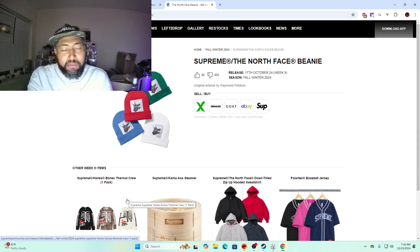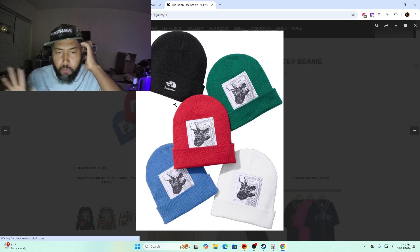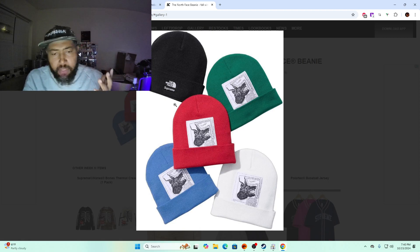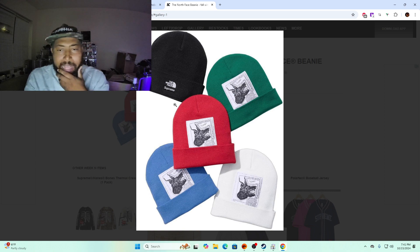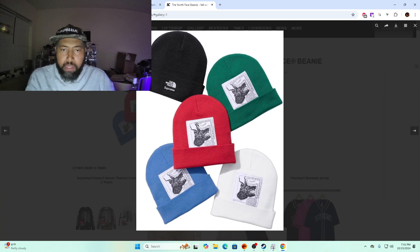The beanie being at the bottom of the drop is surprising because I think it's the best piece out of the whole Raymond Pettibon artwork. I'll probably try to put the black, red, and green in the cart — really all the colors are nice, maybe not the blue. I think these are going to surprise people. Supreme beanies always do well even when they're voted down, so I'm definitely gonna try to put at least two or three in the cart.